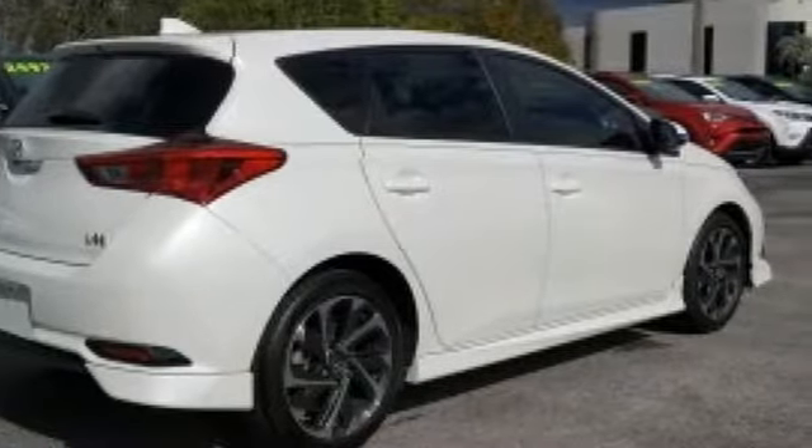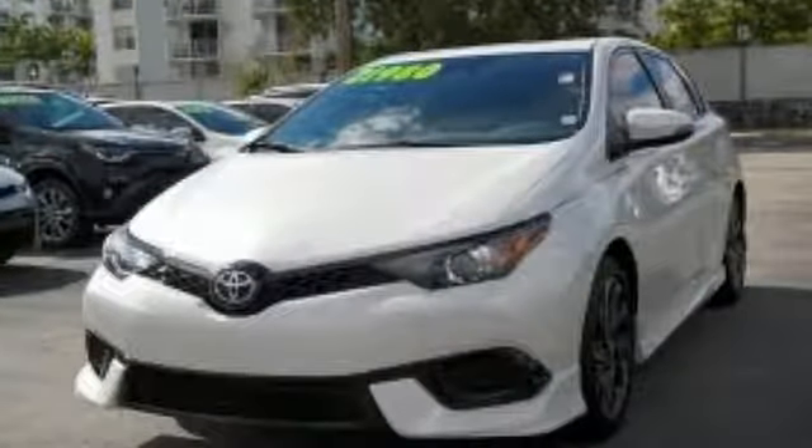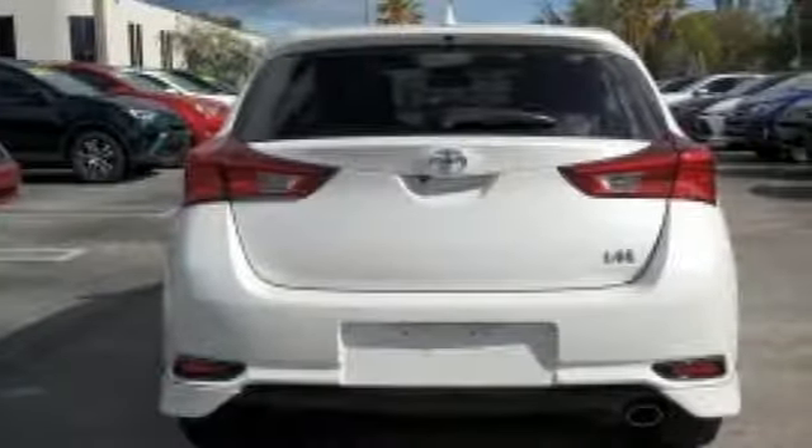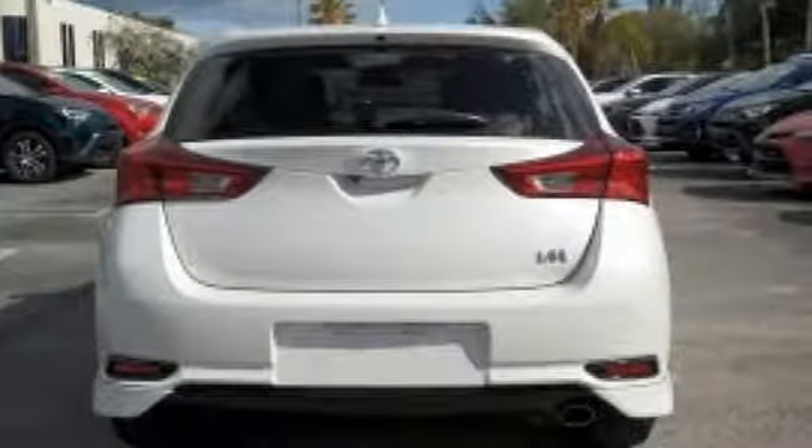Bluetooth wireless audio streaming, dual zone climate control, power folding driver and passenger side exterior mirror, and a leather steering wheel.